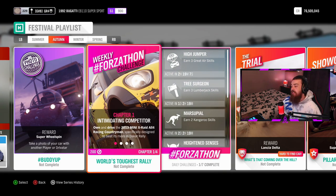Then we have the weekly Forza-thon challenges. Chapter one — Intimidating Competitors: own and drive the 2013 Mini X-Raid, all four racing Countryman specifically designed to beat its rivals in the Dakar Rally, to earn yourself 200 Forza-thon points.